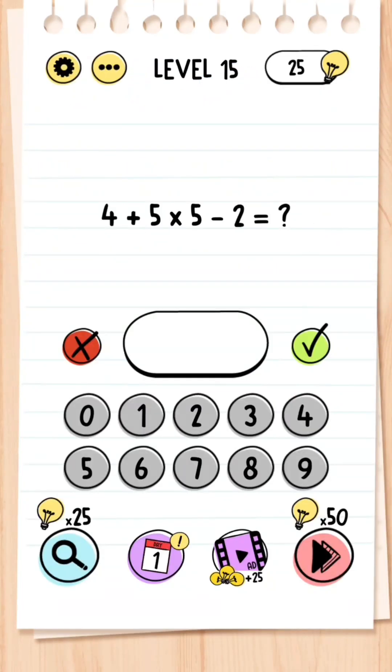Level 15: Four plus five times five minus two equals what? You actually have to use the BODMAS method — five times five is 25, plus four is 29, minus two is 27, and that should be your answer.